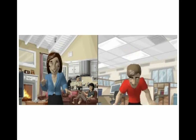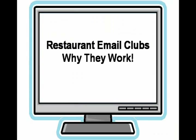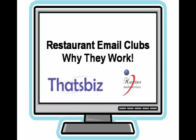Make sure your restaurant is top of mind. Welcome to Restaurant Email Clubs: Why They Work, produced by That's Biz and CAC Star Media Services.